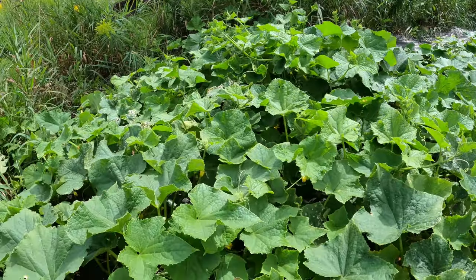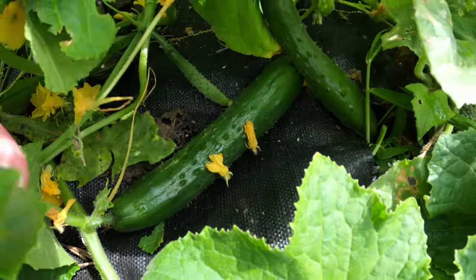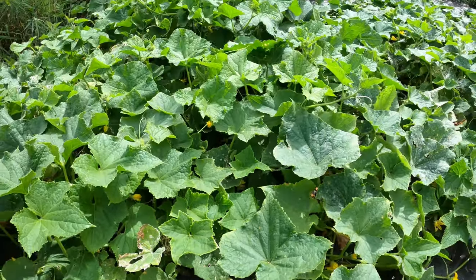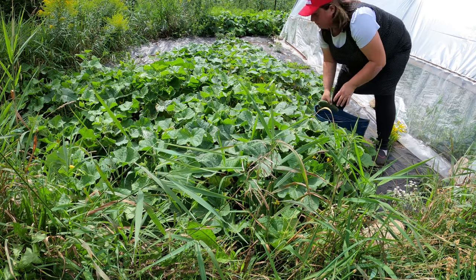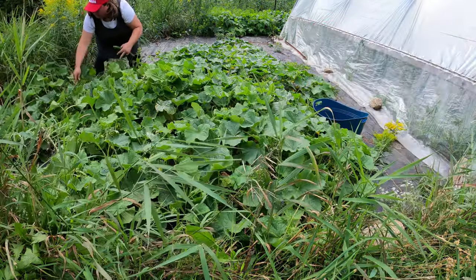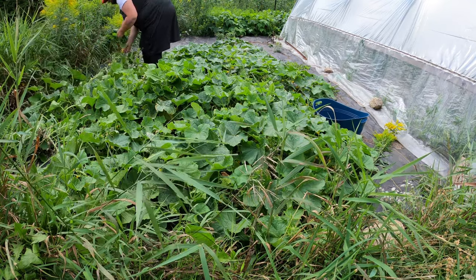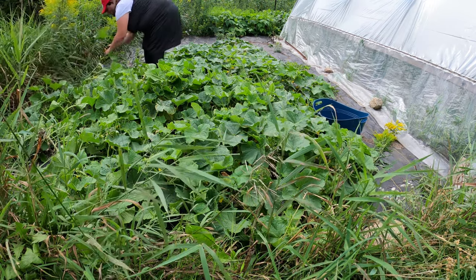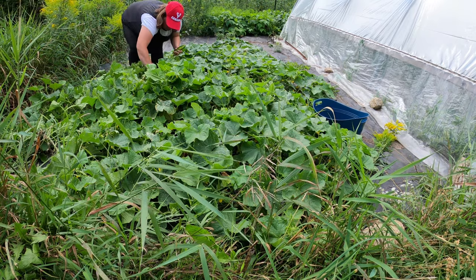Here is the cucumber patch. We're just going to pick what we can find. There's another one there, and we'll see how many we get. There's another one, there's another one right there, and here's another one.